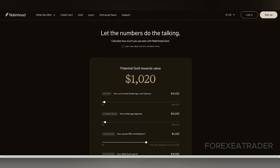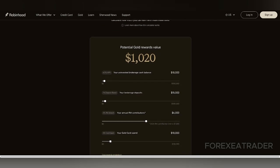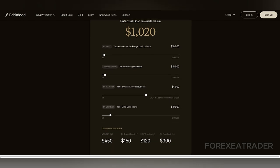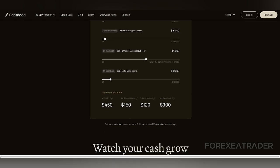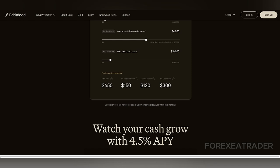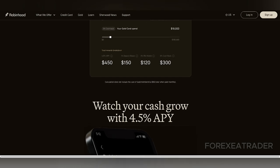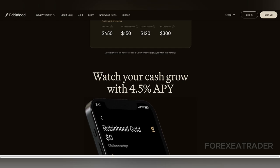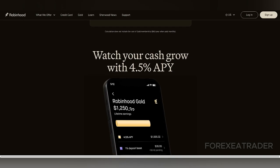On the positive side, Robinhood's simple interface makes it accessible for people new to trading, and its commission-free structure continues to attract new users. The platform also offers fractional share trading, which allows users to start investing with smaller amounts of money, somewhat mitigating the risks for beginners. Yet fractional trading is still very different from the educational benefits of paper trading, as users are still using real money. Robinhood's lack of paper trading leaves traders without a risk-free way to practice, despite the platform's overall ease of use and educational tools.